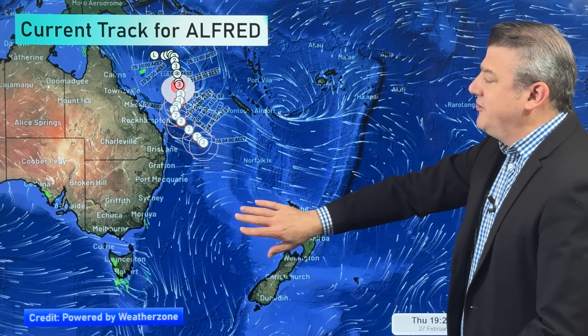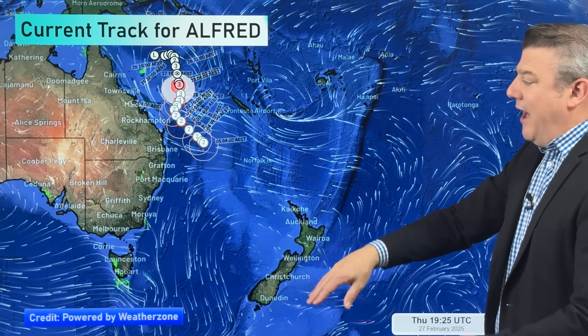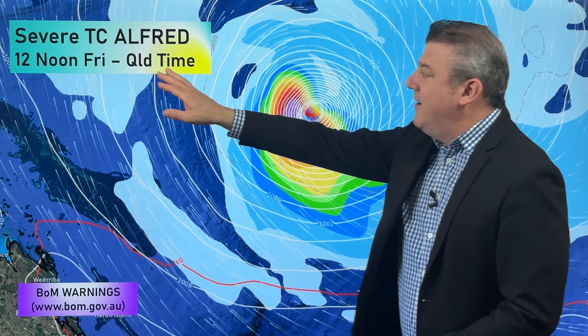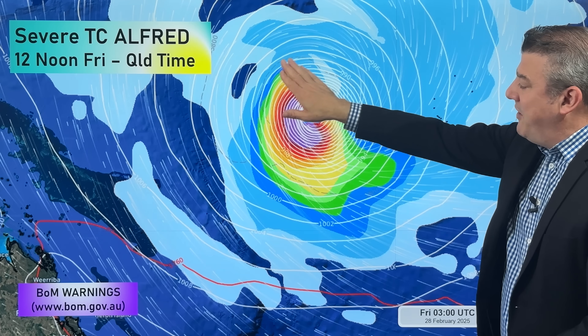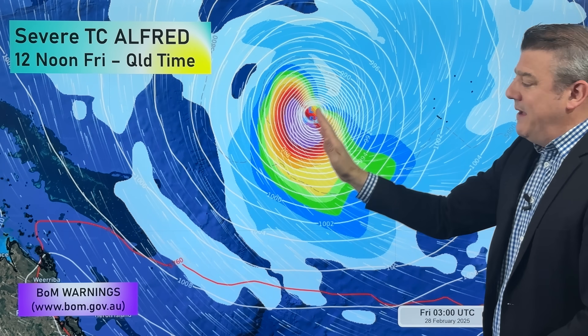The high pressure zones to the south are going to influence this storm as it tries to move southwards, making quite a big difference to the future path. Here is the current setup at lunchtime today in Queensland. Here is the cyclone — 950 hectopascals in the middle, right off the coastline. It is quite powerful, especially with all this rain on the southwestern quadrant, which means the closer it comes in, the more likely that wind and rain has a chance of moving into Australia itself. But for now it is remaining offshore.